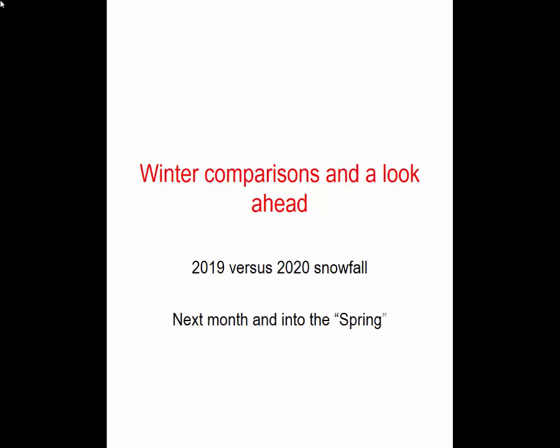Good day, everyone. This is Bill from the National Weather Service Forecast Office here in Grand Forks, North Dakota. We're going to speak for a few minutes today on comparisons, first of all, between last winter 2018-19 and the current one 2019-20. We'll compare that essentially in terms of snowfall amounts, and then we will try to take a look ahead into February and then into the spring as well, covering the period heading into March and April.